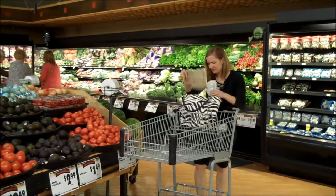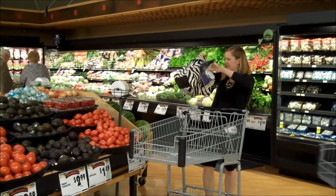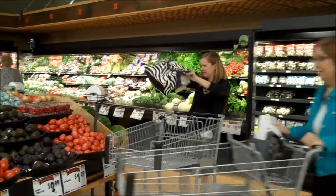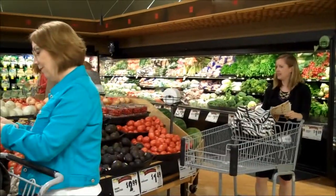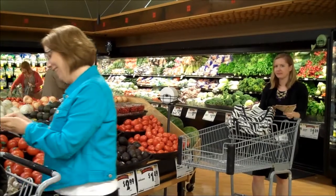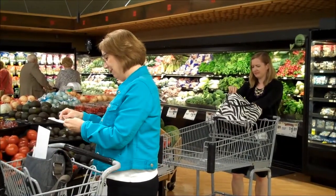Here is Debbie. She is a very disorganized coupon user. And here's June. She is using a list, her phone, coupons, and the store flyer to guide her shopping trip.